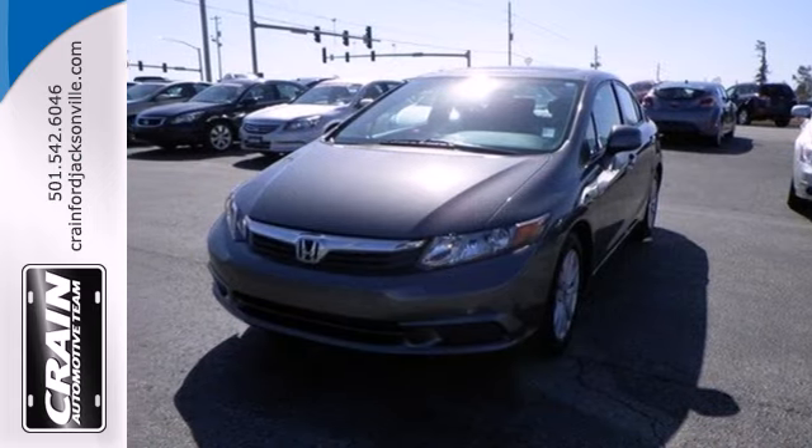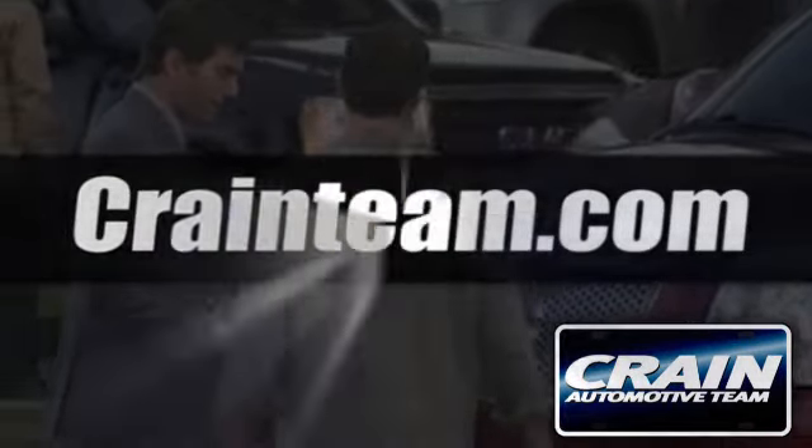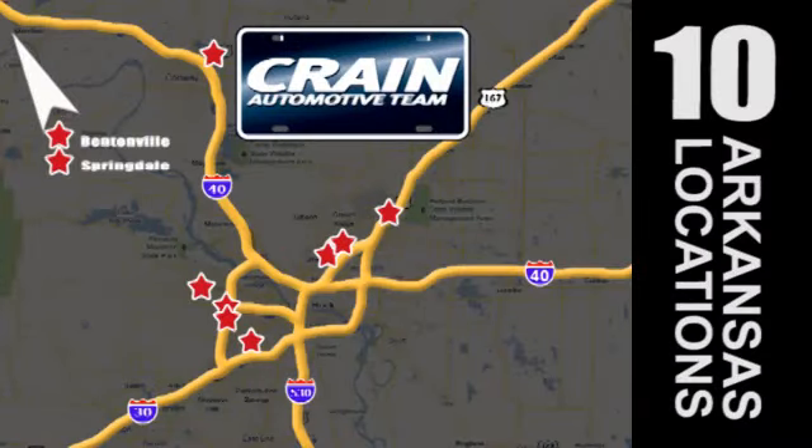Make it yours today. Visit us anytime at Craneteam.com. Go, go, go. Craneteam's got them. Craneteam.com.